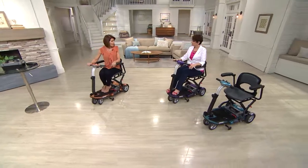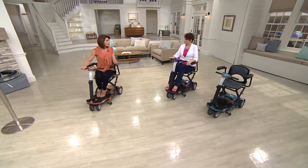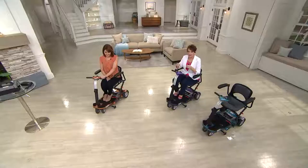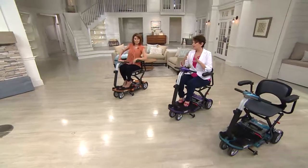A woman told me she took her mom out shopping for the first time on the EV Rider. Her mom hadn't smiled in so long — and she smiled the entire day. When she got home, she said she just felt like a kid again. That's something that makes me really proud.